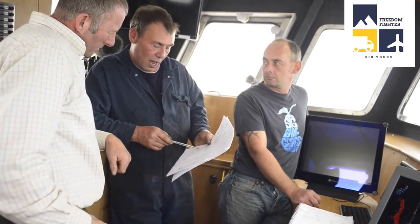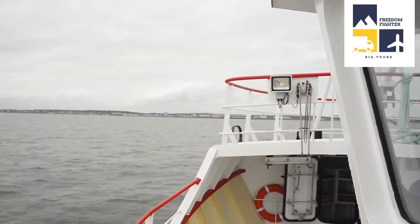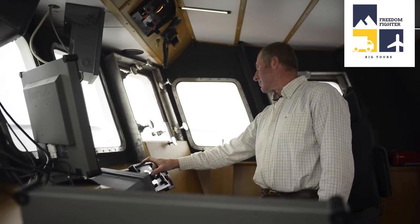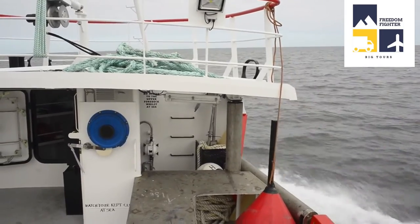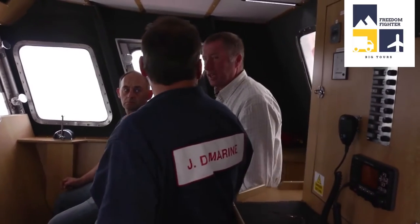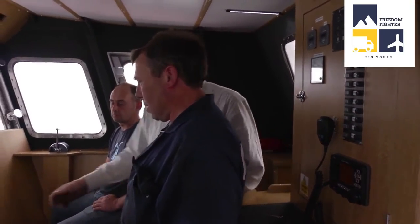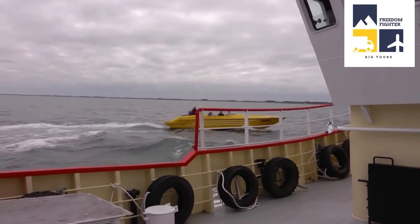We set off steady, just maybe a thousand revs to get the engine warmed up, and then we upped it to fifteen hundred. Jim tests all the pressures in the engine, the exhaust pressures and all the temperatures everywhere. When everything was okay there, we upped the revs and eventually reached full revs, which is 2000 RPM.